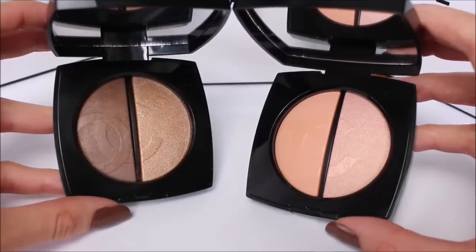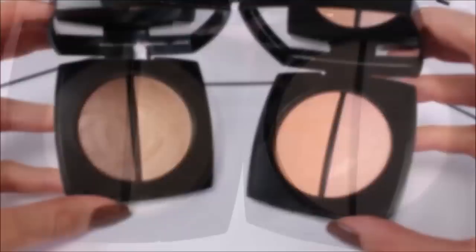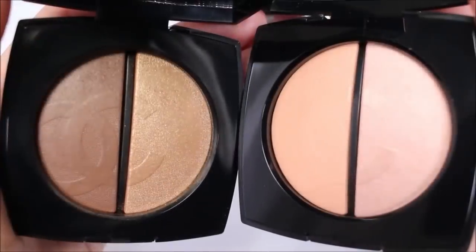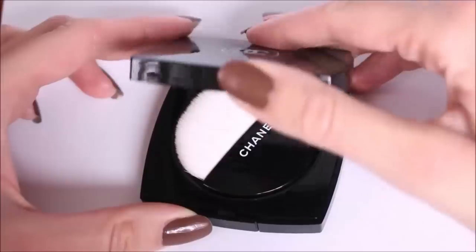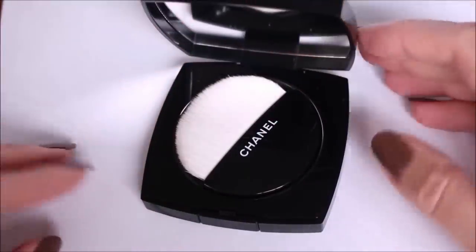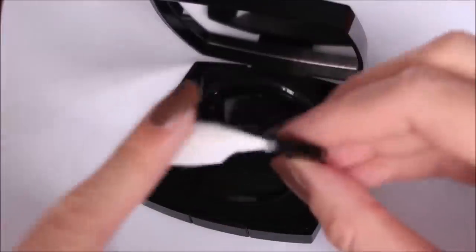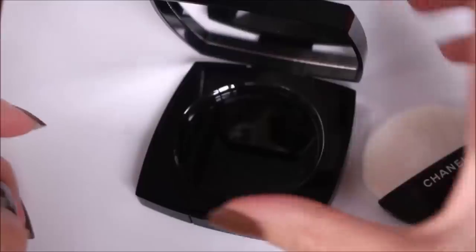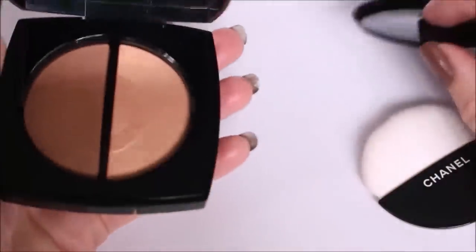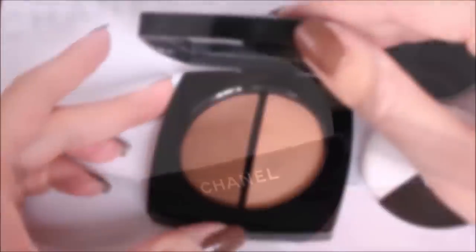After the successful spring-summer makeup collection this year, Lucia Pica decided to continue the story, fascinated by the beauty and mystery of Tokyo and Seoul. She creates a makeup collection of light and contrast. The stars of this summer collection are two duo compacts containing a highlighter and a bronzer — one light and one medium. I've already shown you the medium one.